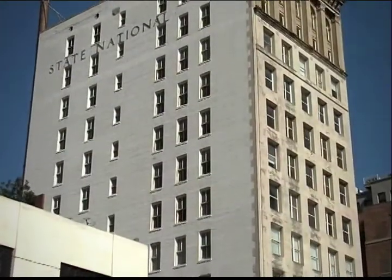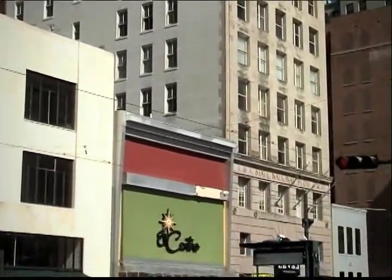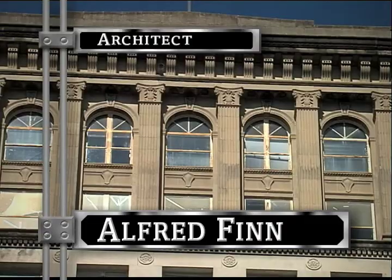By the time the half-million-dollar State National Bank rose in 1923, Houston had grown up considerably. One of the city's most famous architects, Alfred Finn, designed the skyscraper — one of the earliest of his major commercial buildings.